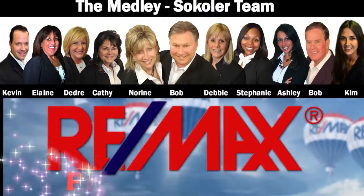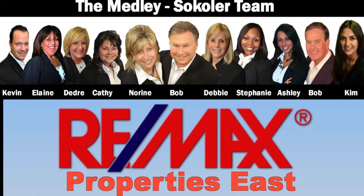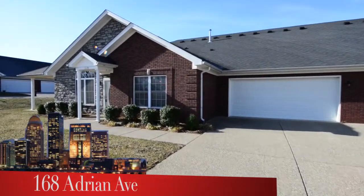The Medley-Sikoler team and REMAX Properties East are proud to present another great Louisville area home. Welcome to 168 Adrian Avenue in Spaulding Station.